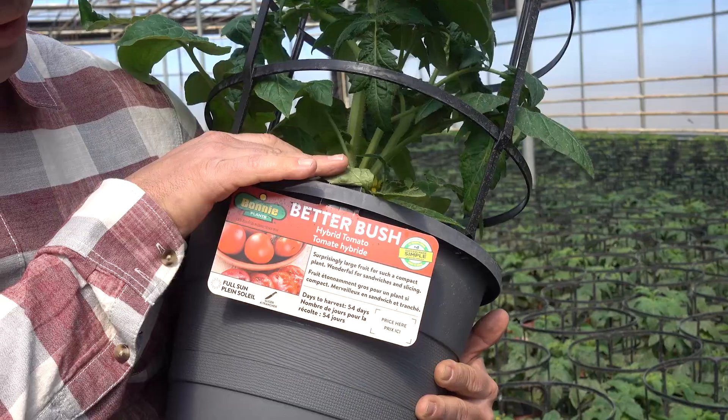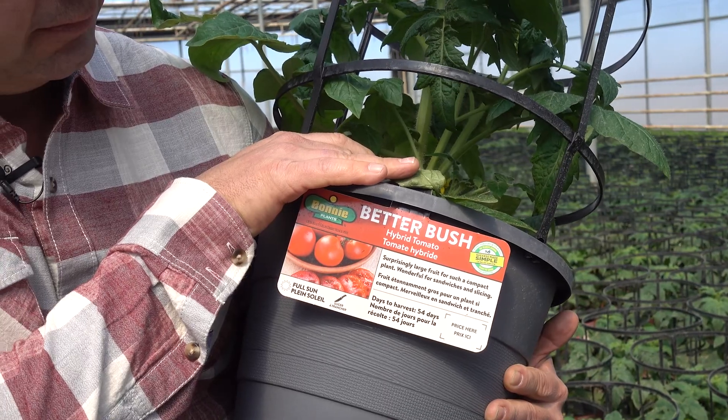This is a tomato cage, an all-in-one solution that you can grow in. Be careful with the watering — pay attention to that.